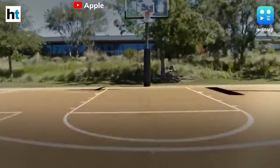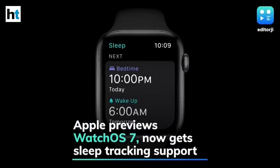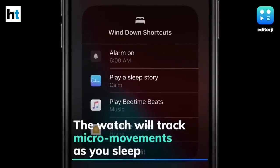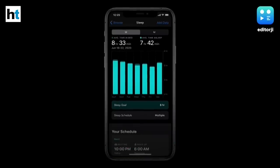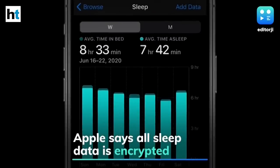watchOS 7 has been unveiled at Apple's WWDC 2020 and finally brings sleep tracking support to Apple Watch. The company claims that through the detection of micro-movements from the watch's accelerometer, which signals respiration during sleep, Apple Watch intelligently captures when the wearer is sleeping and how much sleep they get each night. All sleep data is encrypted and will always be in the user's control.